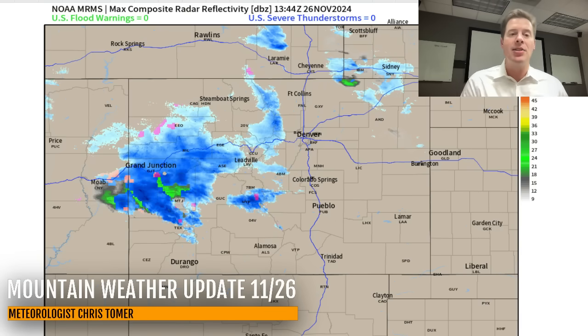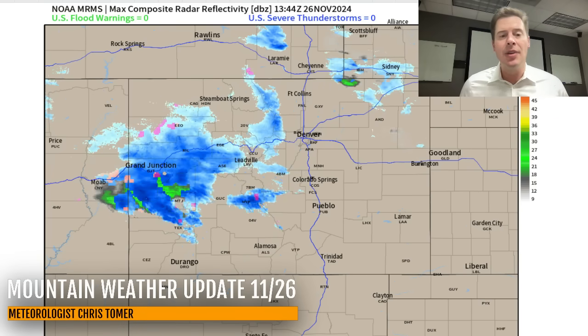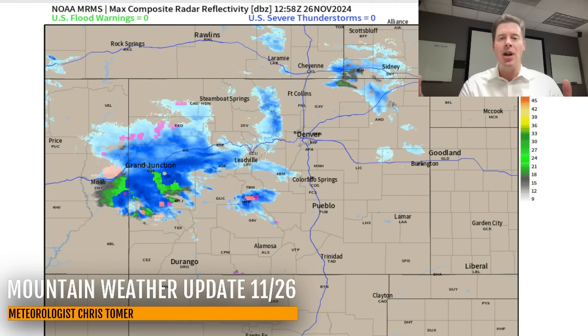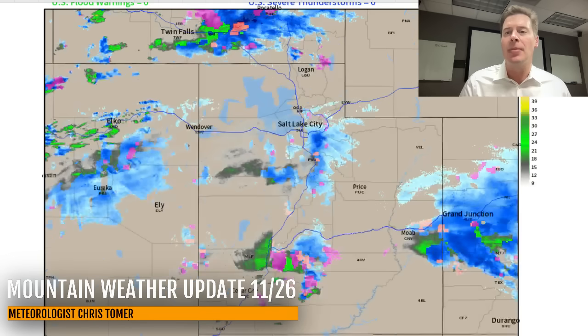Let's go to radar. Out of Colorado, you can see the heavy band of snow setting up, basically paralleling the I-70 corridor, hitting all the mountain zones. It's overrunning up towards Summit County and the Continental Divide, the Front Range High Peaks. It's going to continue to squeeze out heavy snow pretty much all day long with this type of lifting pattern.